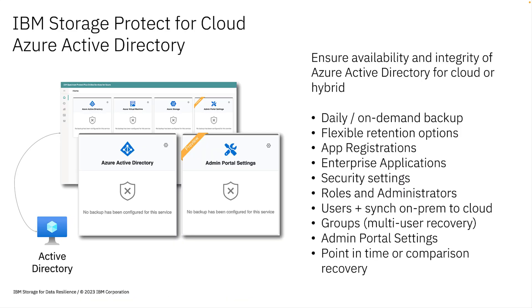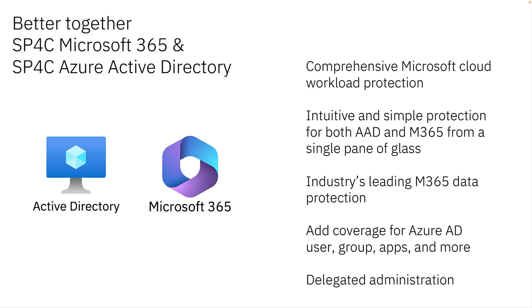Storage Protect for Cloud Azure is offered as two separately licensed options. SP4C Azure AD gives you the ability to ensure availability and integrity of your Microsoft Cloud investment. SP4C Azure Active Directory protects your app registrations, all your enterprise application instances, administrative configurations, and roles. It also protects users and groups with once-daily backups or on-demand backups. Because there's no native Microsoft backup solution, SP4C is really your best choice. Microsoft natively covers service disruptions, but recovering lost, deleted, or corrupt content — especially beyond the native retention — is impossible.